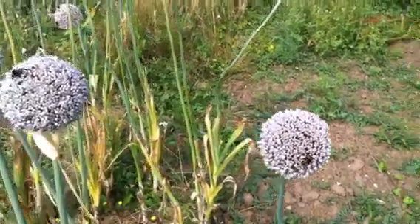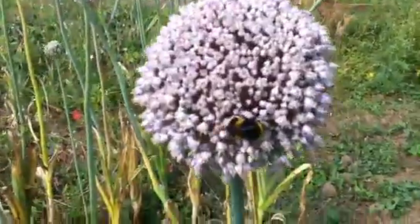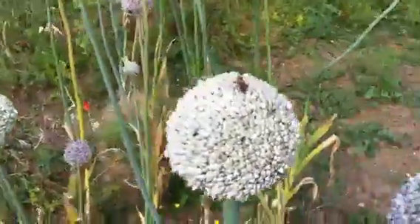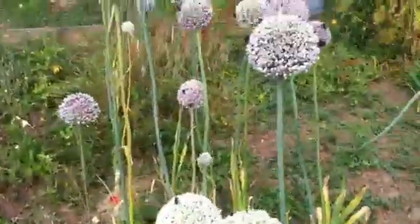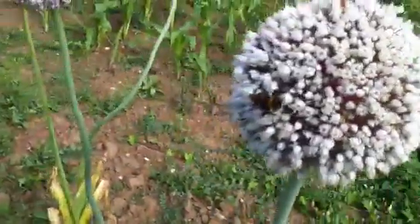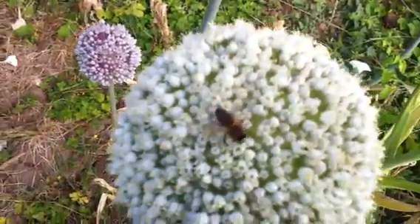Bridget, this is one for you. Here's all the bees on the flower heads of last year's leeks. It's like this every time I come up the allotment. I've let this bit go a bit because I haven't had the time to come up here, but I thought I'd collect some seed. And every single one of these is covered in bees.